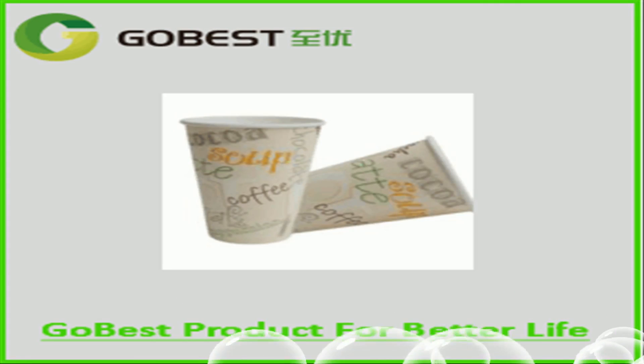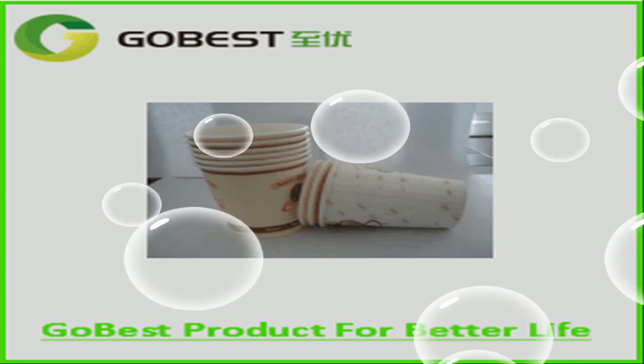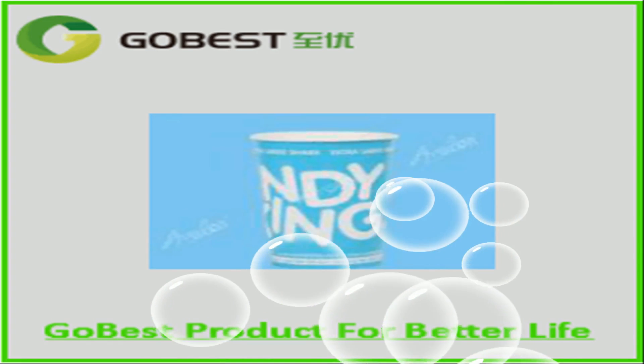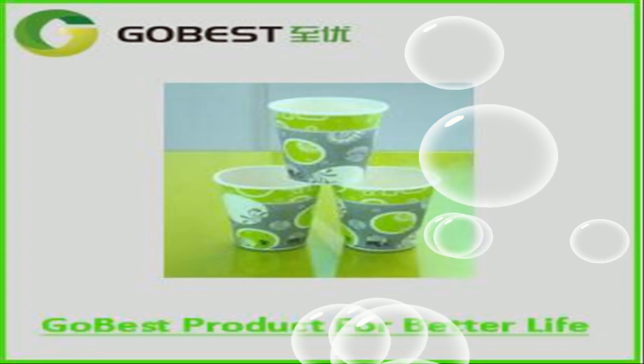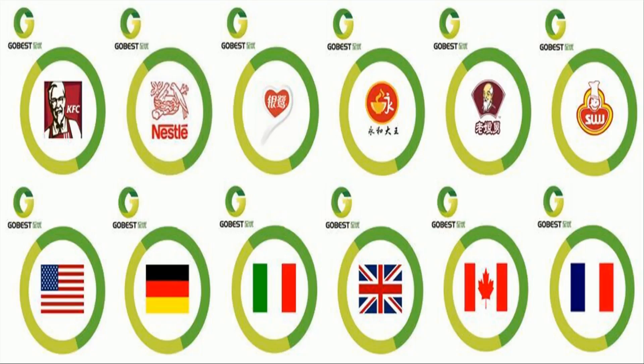Bamboo requires no replanting. The bamboo paper has long fiber, good stiffness, and low production loss when forming cups. We can also laminate PLA onto this paper to produce a bamboo PLA paper cup, which will be the most eco-friendly and 100% biodegradable.